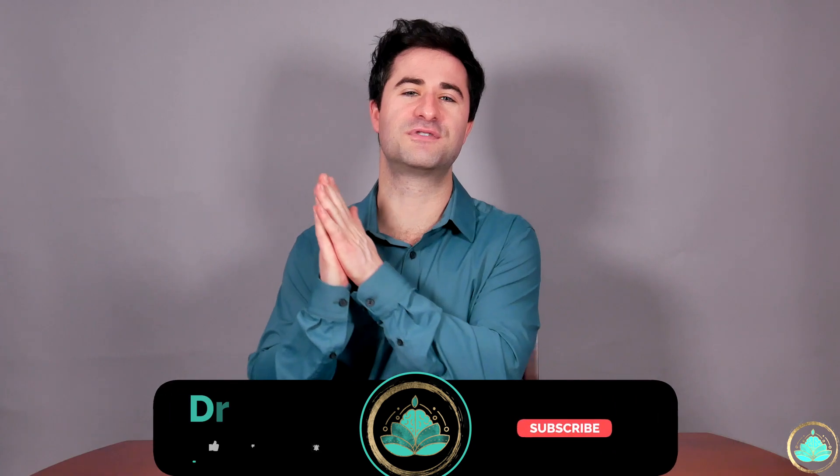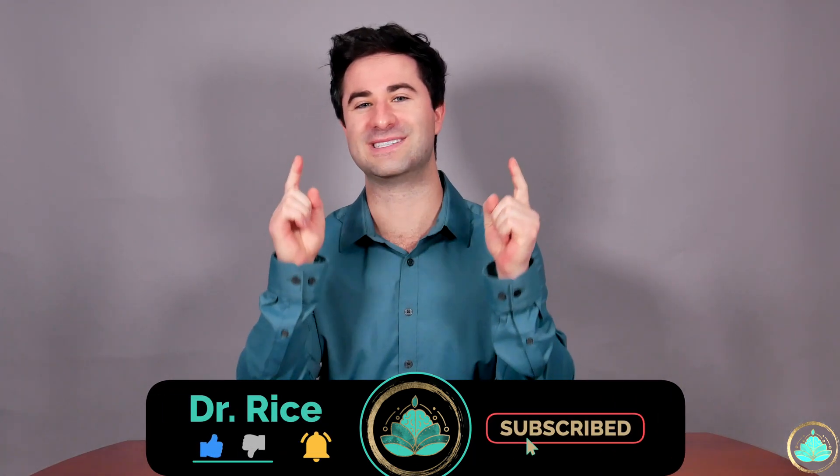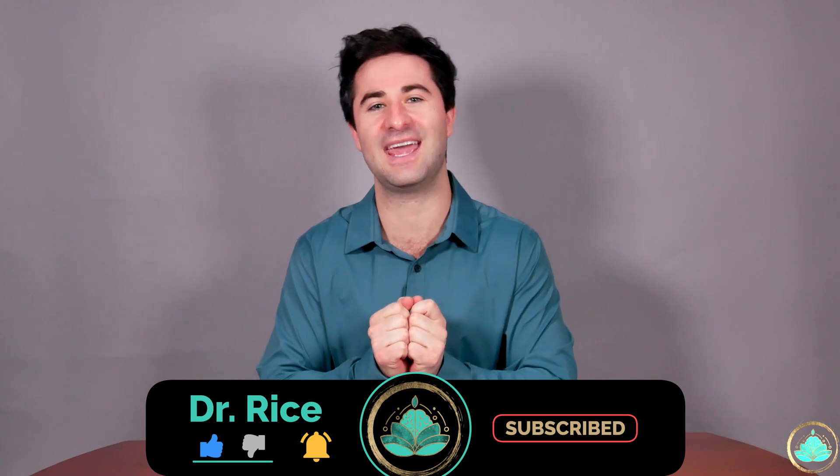As always, my Mitchmates, thank you so much for sticking with me through to the end of this video. I hope your popcorn was delicious as always. I will see you all on the next one.